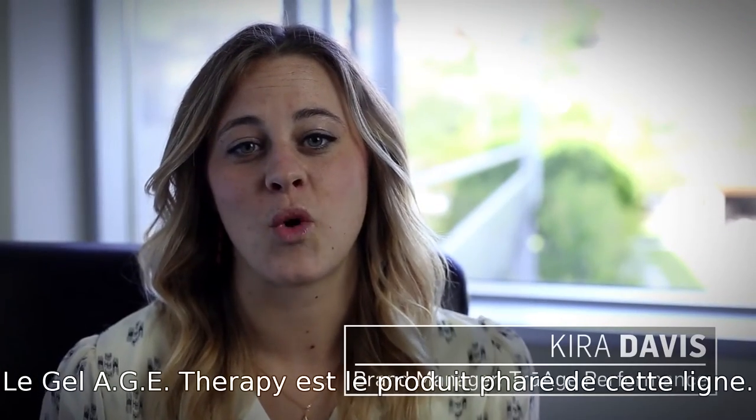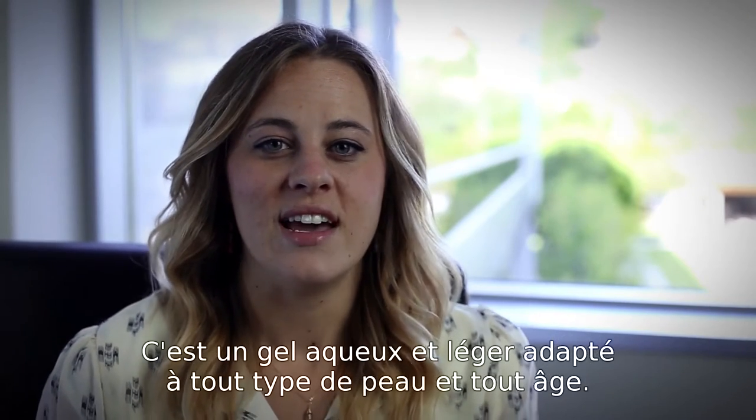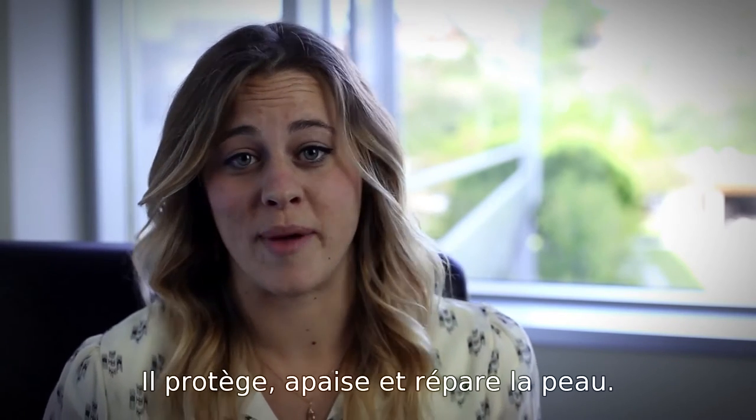AGE therapy gel is the core product under TrueAge skin. It's a light, weightless gel that's safe for all skin types and all ages. It has three main benefits: it protects the skin, soothes, and repairs.